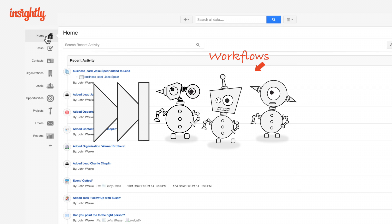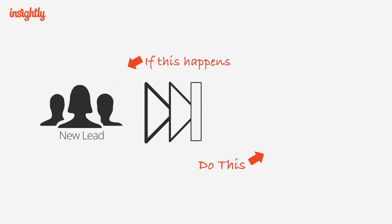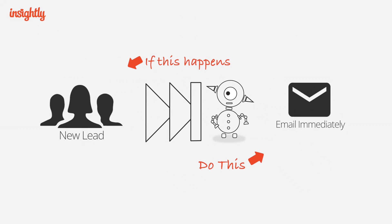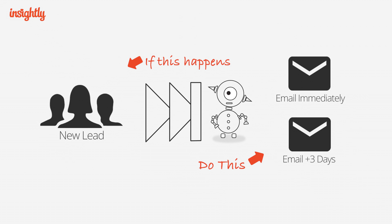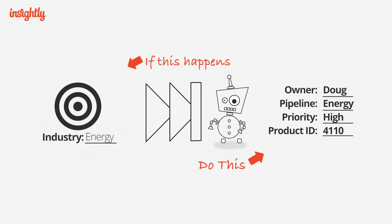You tell them what to do and when to do it, and they take care of the rest. For example, when you get a new lead, a workflow could automatically send them a templated email, and then another one three days later. Or, when a rep creates a new opportunity, a workflow could fill out all the fields for him.